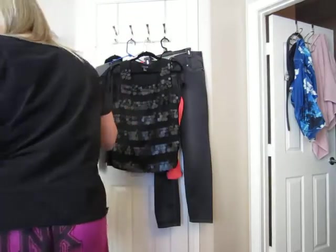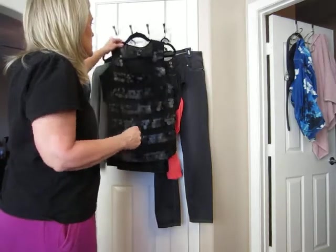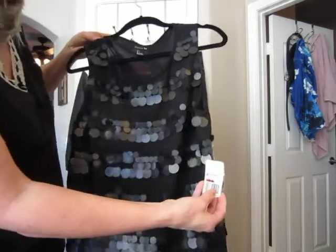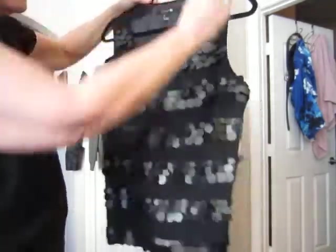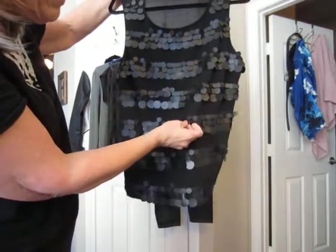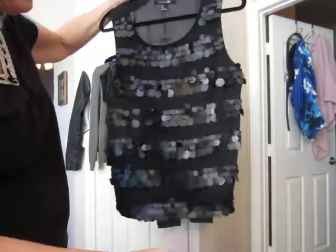So, very flowy and sheer, and I think it will look good with a lot of things. I got that yesterday, and this is another shirt that was on sale — $10.99, so it was half of that. And this is so pretty. It's a size large, and it's a tank top, and it has these black paillettes sewn all over.